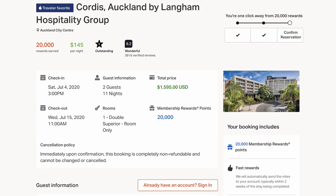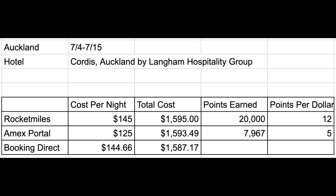And in our last example, staying in Auckland from July 4th to July 15th at the Cordis Hotel. When using Rocket Miles, it's going to cost you just under $1,600 for your stay, and you're going to earn 20,000 membership reward points valued right around $300, earning 12 points per dollar — another fantastic earning rate. American Express comes in a little bit cheaper at just under $1,595, and using your Platinum Card you would earn just under 8,000 points worth around $120. Booking directly with the hotel costs just under $1,590, the cheapest option, but all of these options are in the same wheelhouse. While Rocket Miles is only a few bucks more expensive, the 20,000 points make the difference and would lead me to book through Rocket Miles.